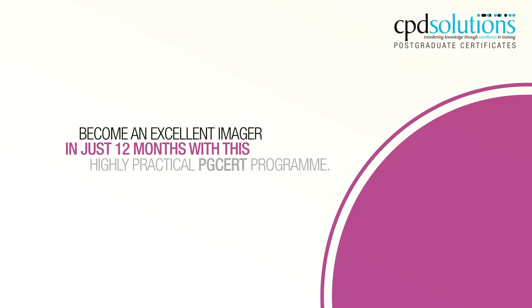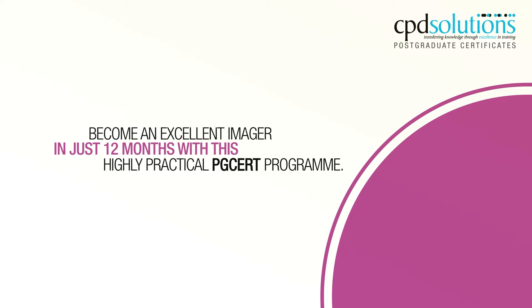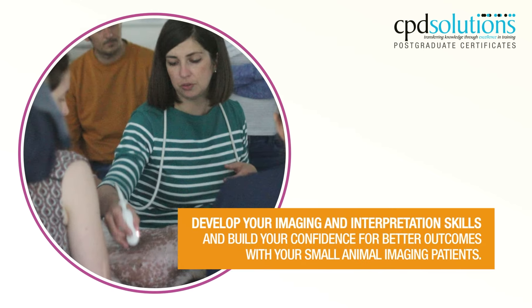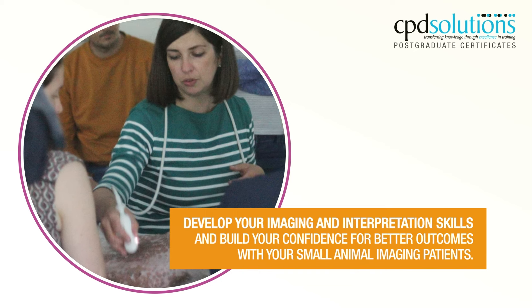Become an excellent imager in just 12 months with this highly practical PG-CERT program. Enjoy 10 full days of hands-on practical training with help from our expert and approachable tutors. Develop your imaging and interpretation skills and build your confidence for better outcomes with your small animal imaging patients.